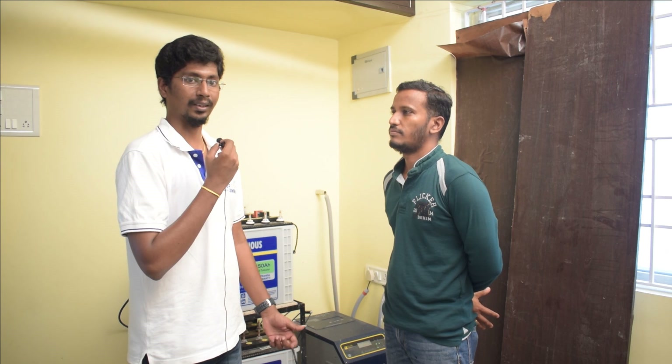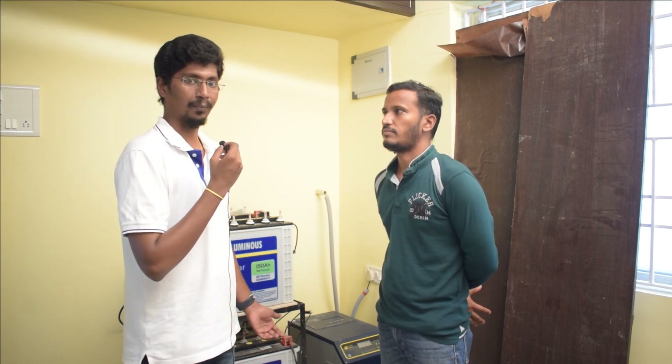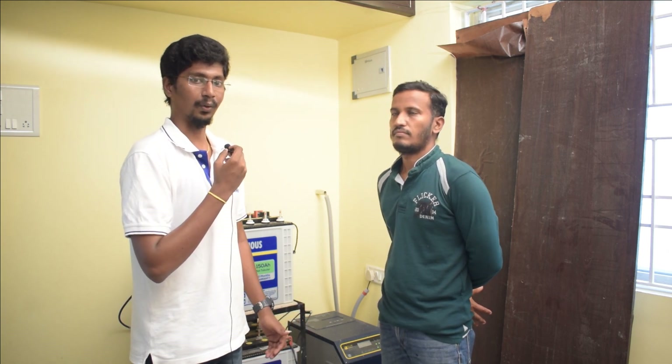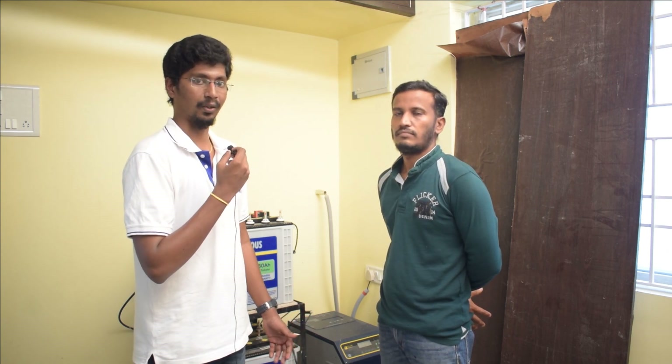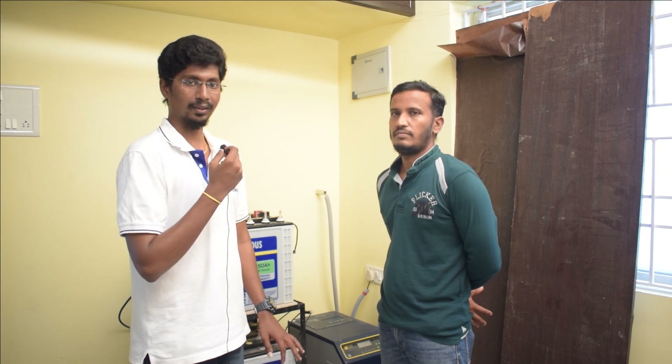We are here with Mr. Balaji. We have a Luminous brand — the inverter, battery, panel performance. We need to do the service and post-installation support. We installed the site in 2020.